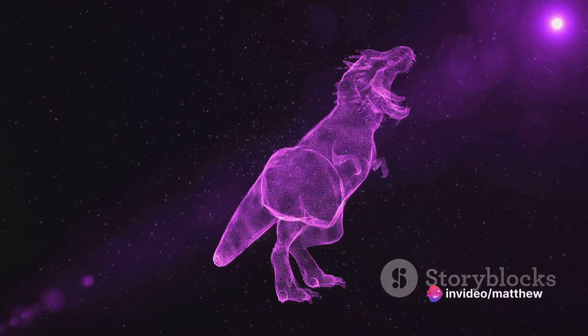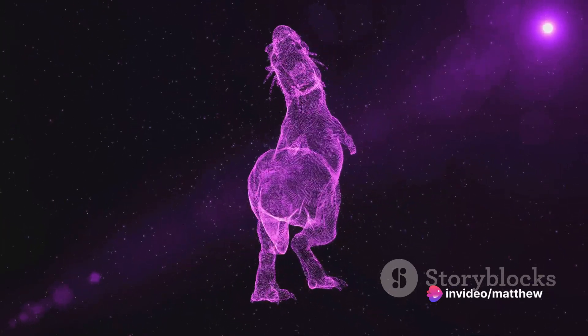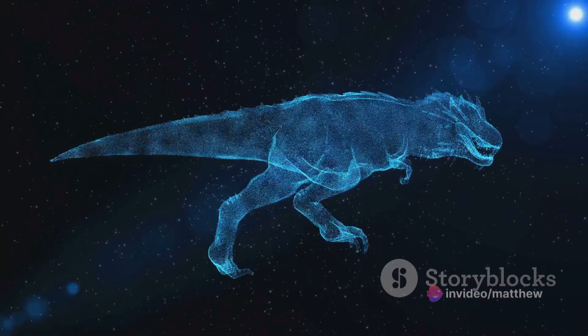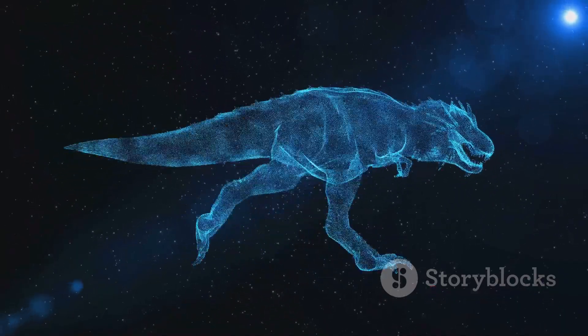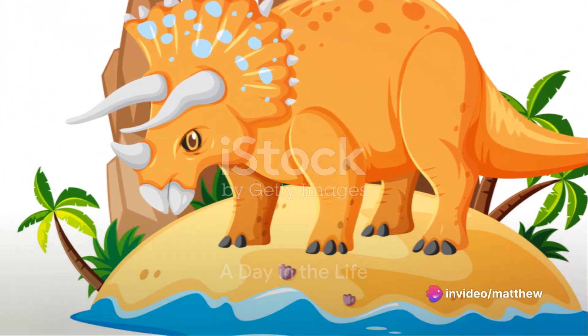Together, your physical attributes and the environment you inhabit create a fascinating picture of your life as a Triceratops — a life of strength, survival and majesty in a world vastly different from ours. Now that we know our protagonist, let's dive into a day in its life. Wake up, Triceratops! The sun's up and it's time to start the day.